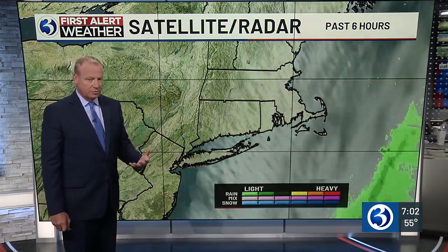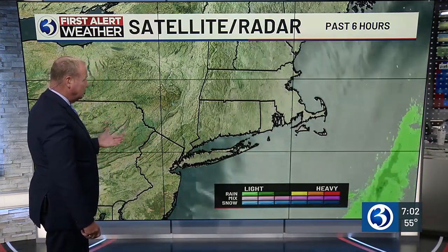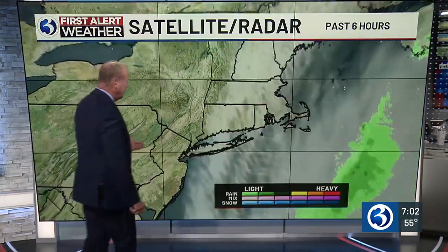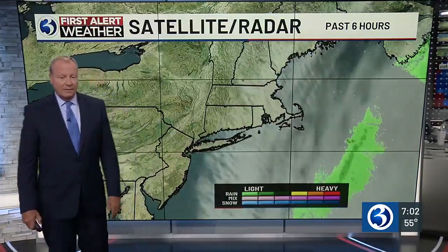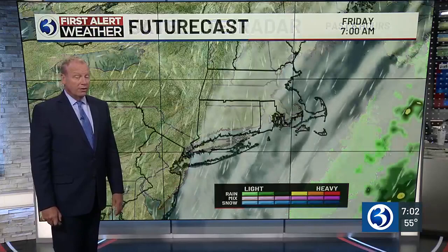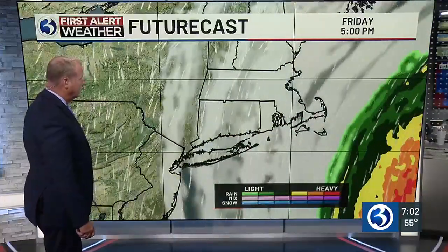With the exception of tomorrow with the wind, that's our major concern with Lee going by to our east — the wind. The cloud shield is already starting to push into Connecticut, and you can see some rain bands just to the south and east of Connecticut, in association with Hurricane Lee, right now a category one storm with winds at about 85 miles an hour.